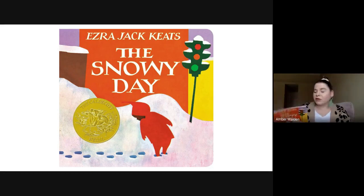Before we jump into reading our story, just like always, we're going to learn our special vocabulary words for the story. So I want you to be listening and make sure that we're doing the motions so we can remember the words when we hear them in the story.